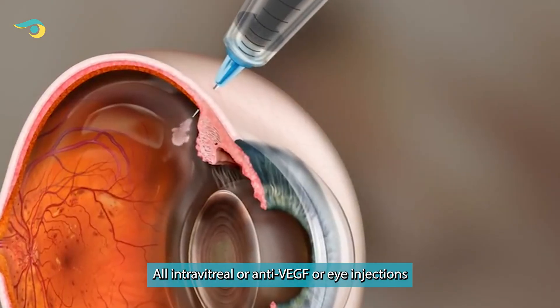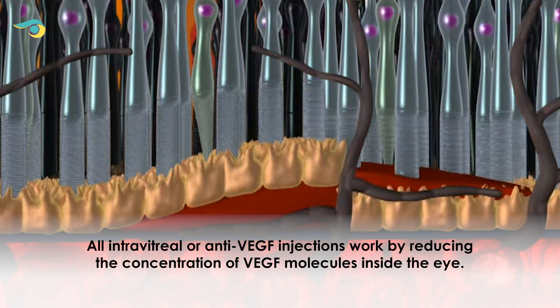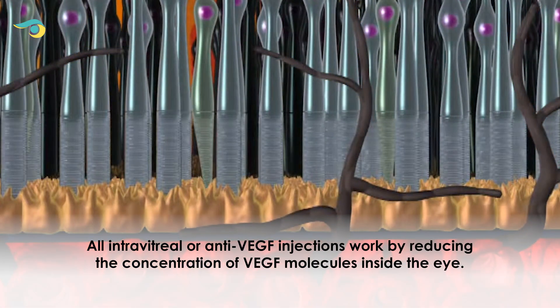All intravitreal or anti-VEGF or eye injections fundamentally reduce the VEGF concentration or VEGF molecule inside the eyes.